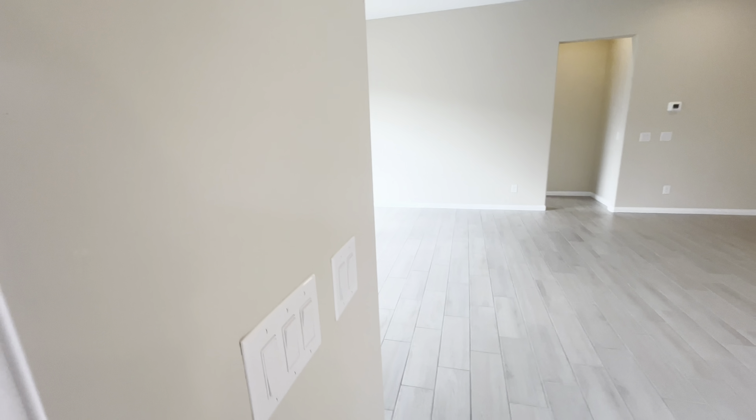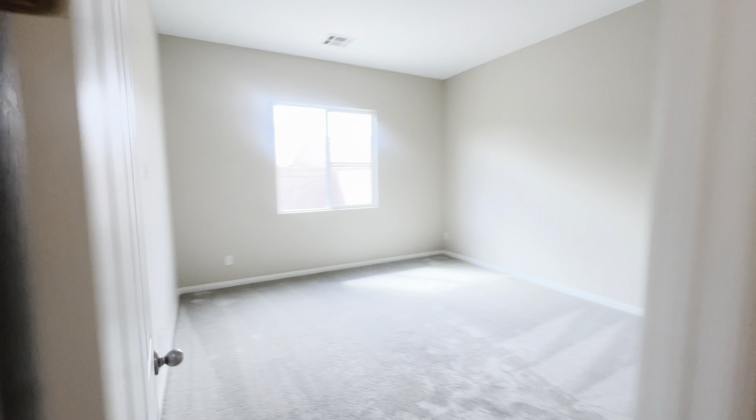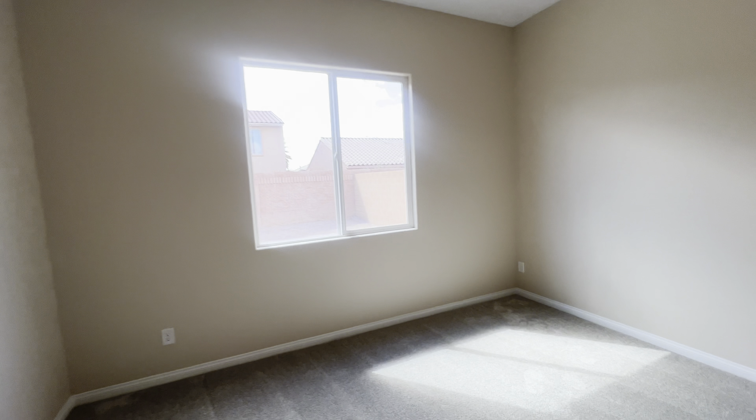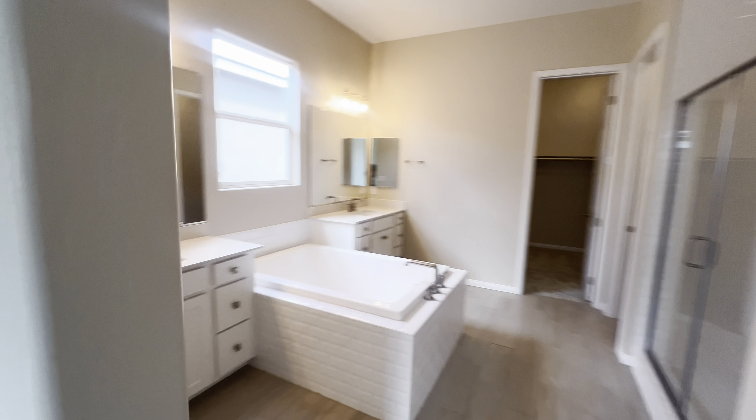This model is ready for quick move-in. It is called their Avalon model. It is a three bedroom, two bathroom, two-car garage. It has 10-foot ceilings with eight-foot doors — I previously said nine and eleven foot, but it feels like it. The house faces east and a flat roof faces south, so if you wanted to put solar on this, it's perfect — you'll get sun all day.